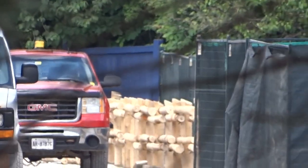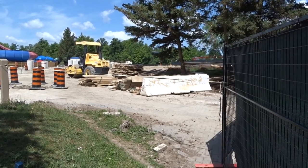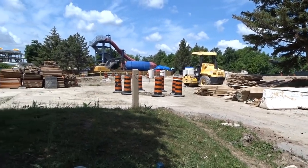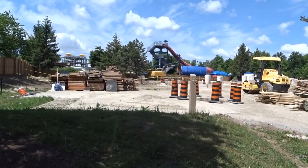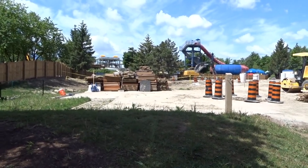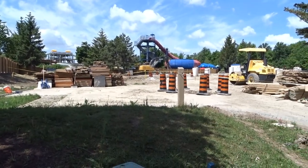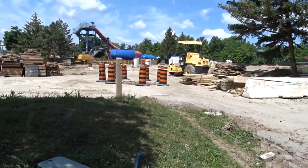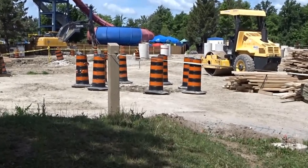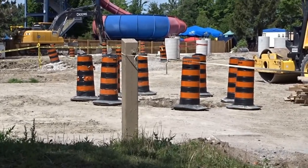There are a few things we're going to go over in this video. If you stay tuned past this construction update, I'm going to talk about a subject that is boggling my mind: Canada's Wonderland's obsession with mine trains. I'm literally confused about what this coaster is going to be themed to — we already have enough mine trains in the park.